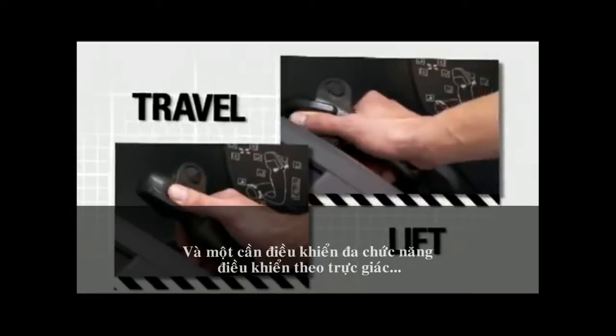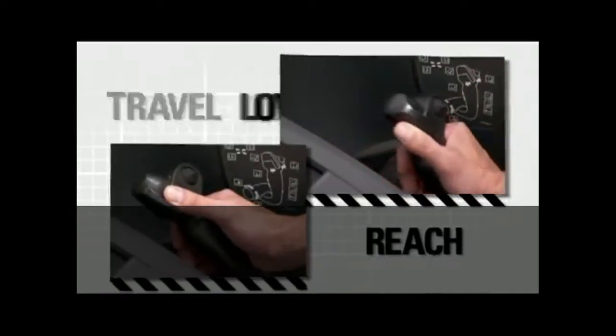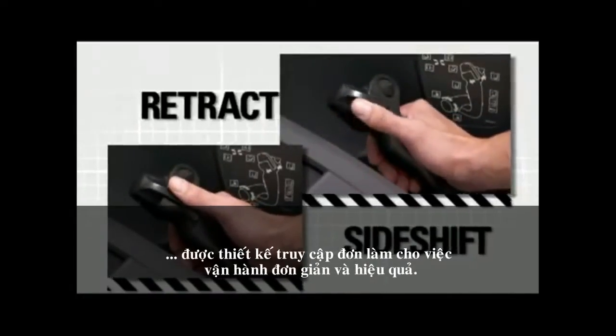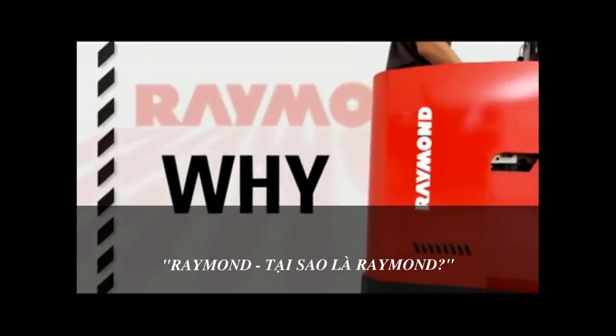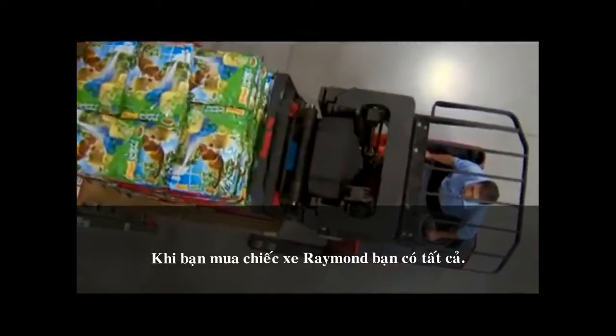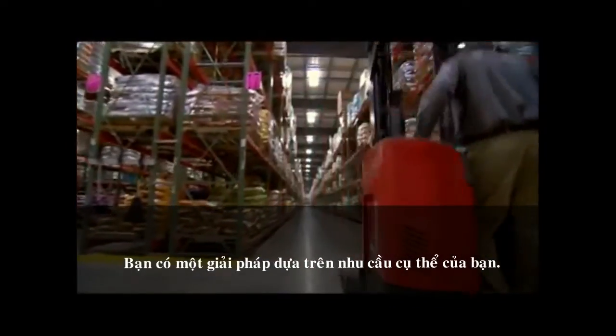A highly intuitive multi-function control handle has a single access design that makes operation simple and efficient. When you buy from Raymond, you get it all — you get a solution based on your unique needs, you get a truck that gets the job done.